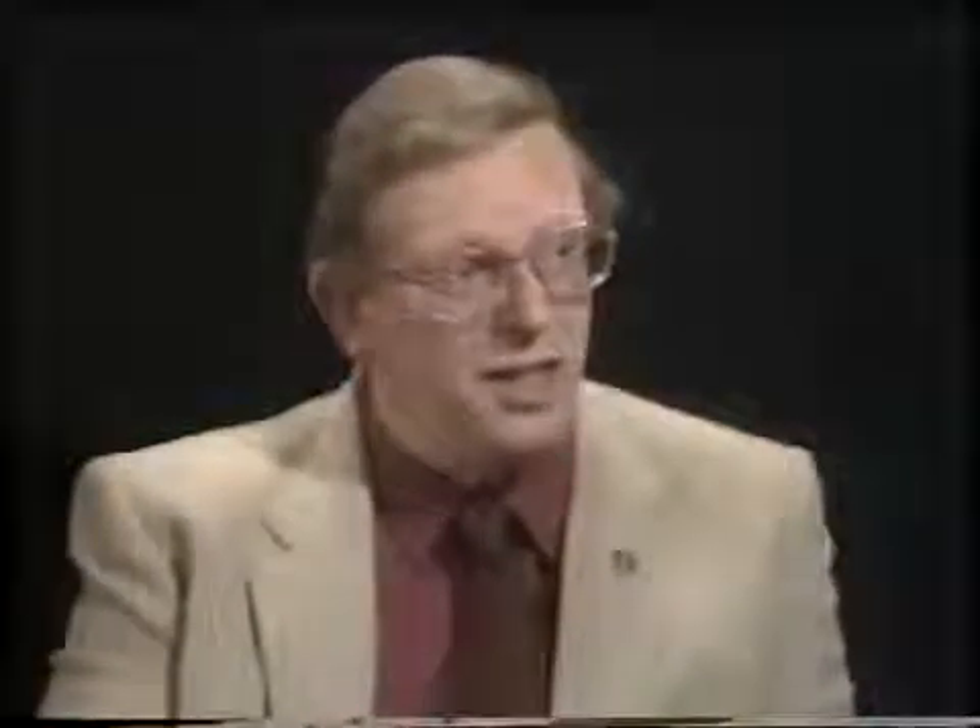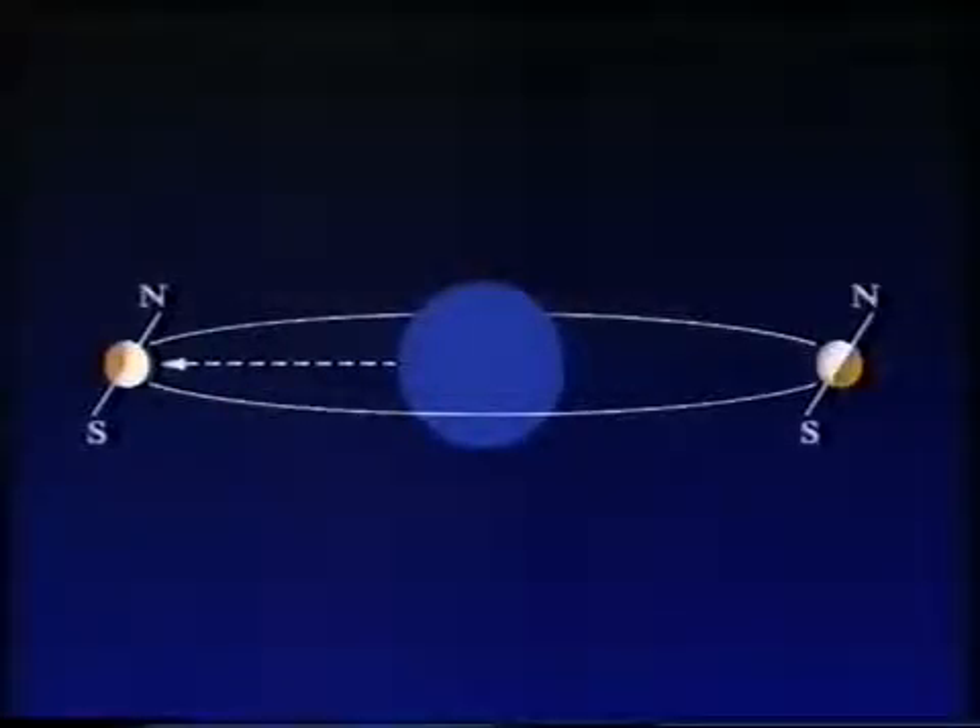Then there's another effect called the libration in latitude. That's due to the fact that the moon's axis of rotation is tilted to the plane of its orbit. We see the axis tilted with the north-south line drawn in. We are seeing from the Earth at an angle which allows us to see just beyond the north pole, but not quite as far as the south pole. But two weeks later, the moon has rotated to the opposite side of the Earth, and we can see just beyond the southern pole, not quite as far as the northern pole — the nodding motion.